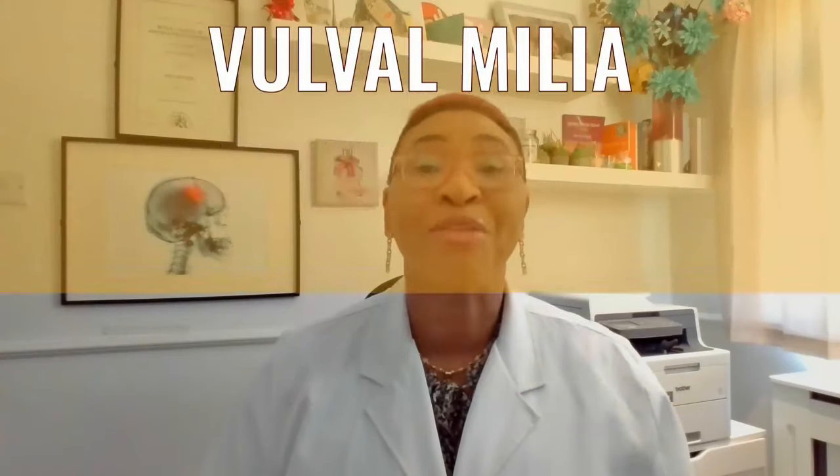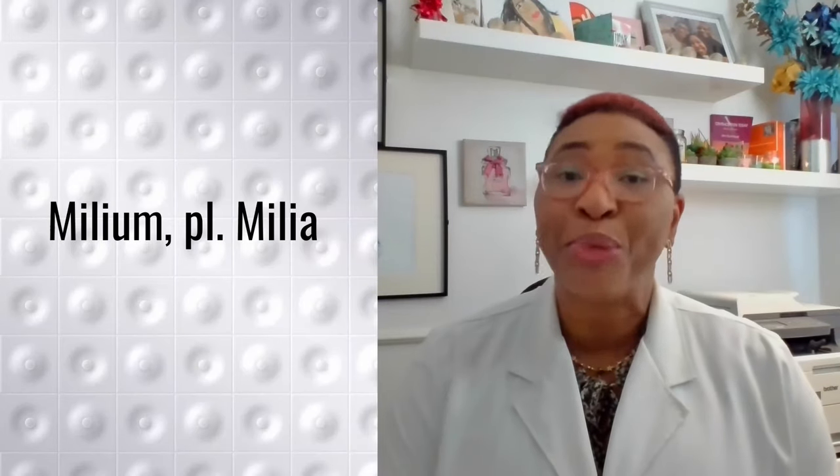Let's begin with vulva milia. The word milia is the plural of milium, which refers to a milium cyst. A group of milium cysts or sacs is also known as milia. A milium cyst is a small bump that develops on or underneath the skin. It can be whitish, yellow or pale compared to the surrounding skin, and in most cases develops due to the hard protein keratin being trapped underneath the skin. When this happens, it is known as primary milia.